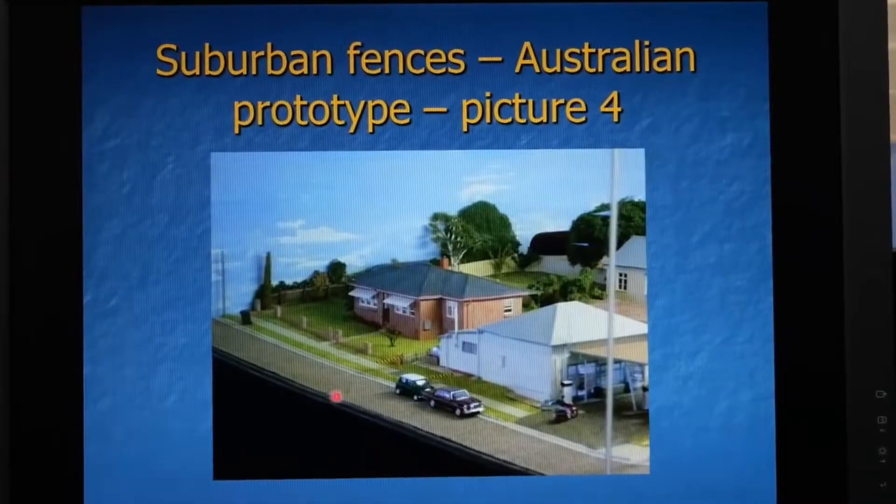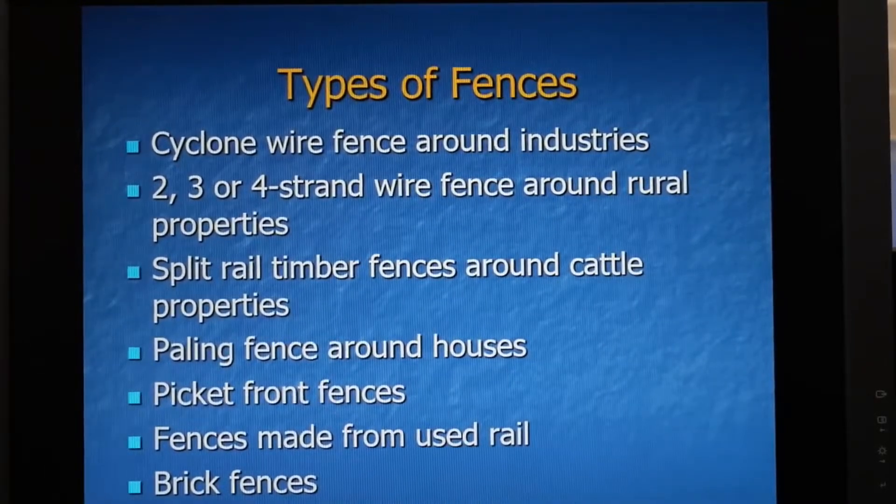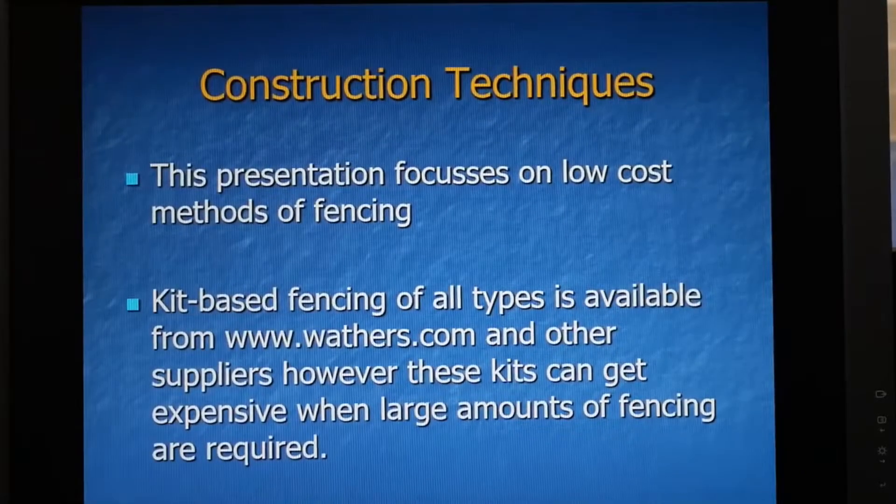And here are more fences with a three-bar post and rail fence. Types of fences include cyclone wire fencing around industries, two, three or four strand barbed wire fences on rural properties, split rail timber fences around cattle properties, paling fences around houses, picket front fences, fences made from used rail, and brick fences, just to name a few. This presentation focuses on low cost methods of fencing. Kit bashing is also available with lots of fence suppliers such as Walther's, but these can add up to be very expensive if you're fencing large areas on your railroad.